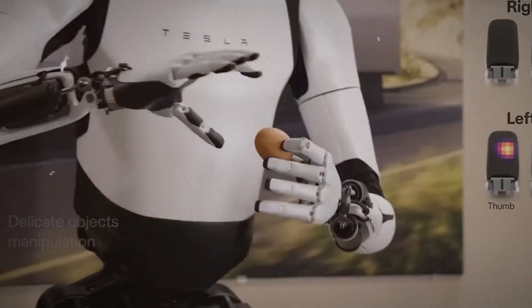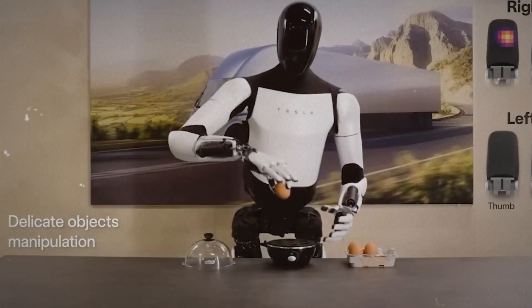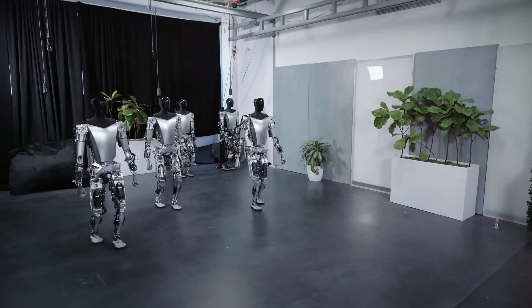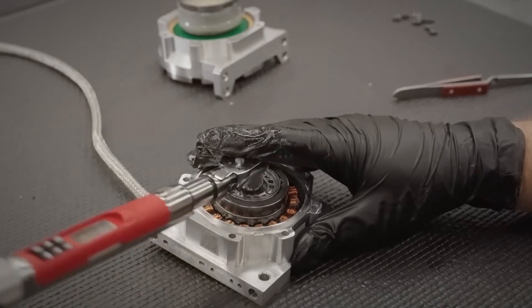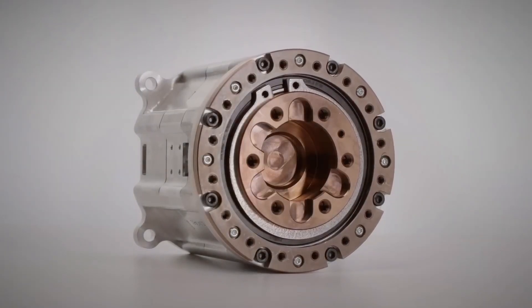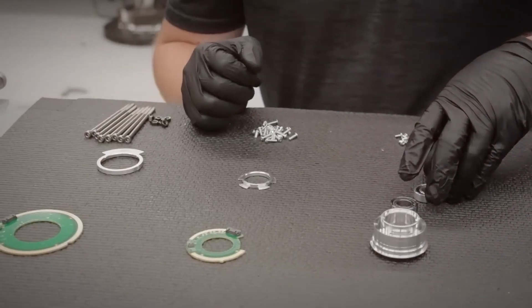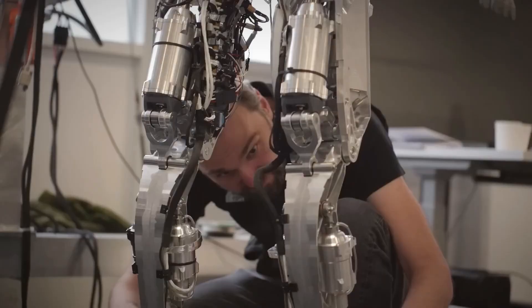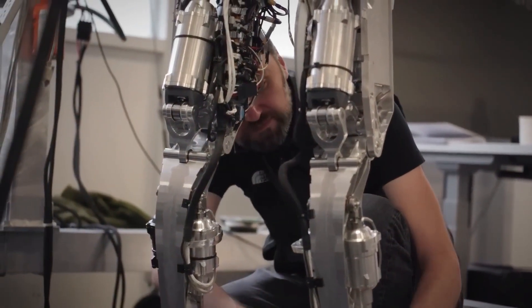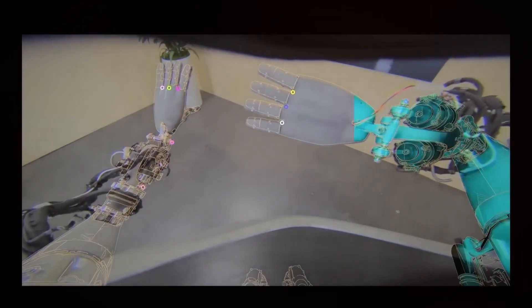The delicacy with which the robot handles an egg — effortlessly shifting it from one hand to another — is a visual testament to the precision and finesse achieved in its design. The pace at which Tesla has progressed is nothing short of phenomenal; a journey that began with a rudimentary prototype has evolved into a robot capable of handling intricate tasks. What sets the Optimus robot apart is not just its physical capabilities, but its autonomous learning capacity.